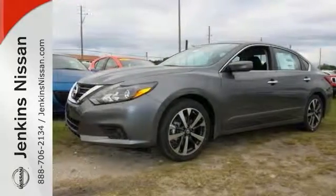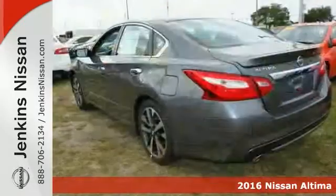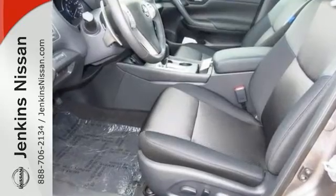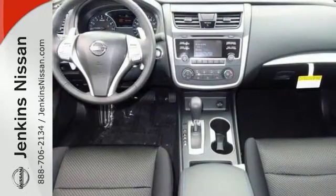If you're looking for a versatile vehicle to suit your needs, take a look at this 2016 Nissan Altima SR. This sedan comes to you with an array of features, including the steering wheel controls, backup camera, and Bluetooth wireless.